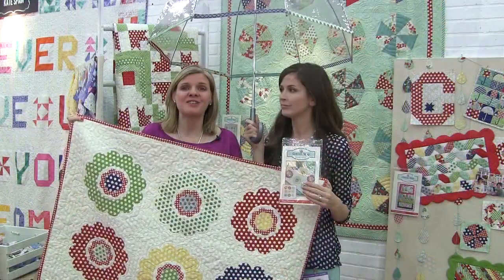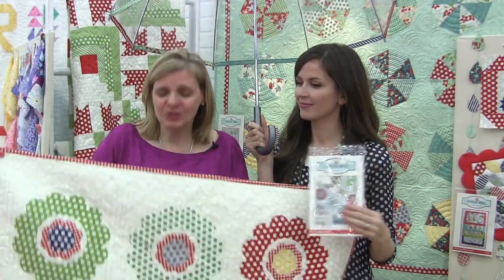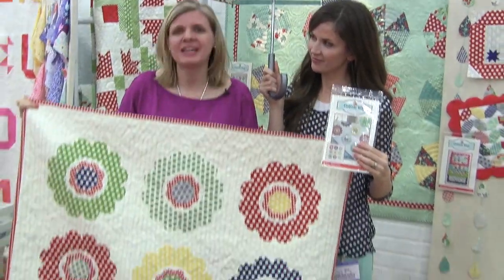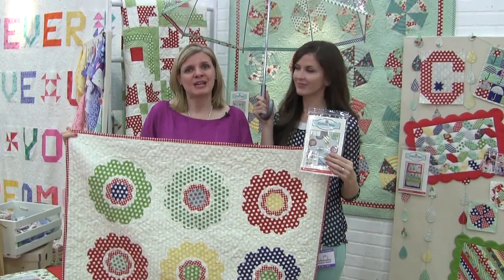This is another favorite find by Cottonway. It's called May Flowers. Don't you just love how the dots and appliqué bring the flowers to life? Remember, April Showers bring May Flowers.